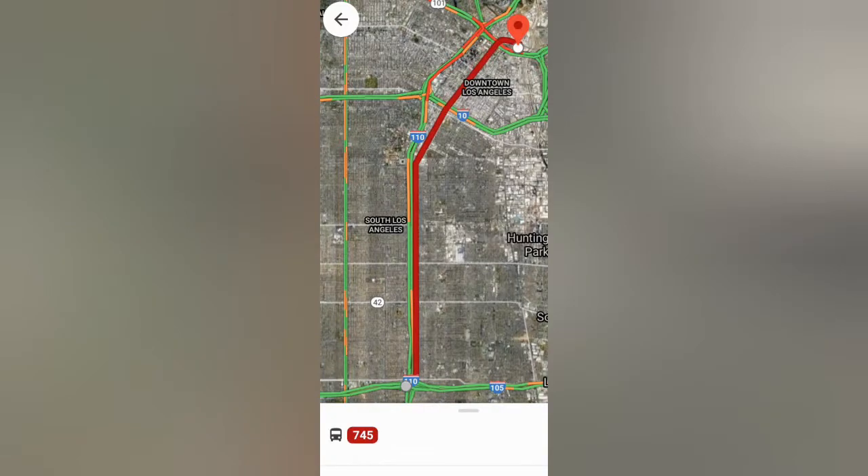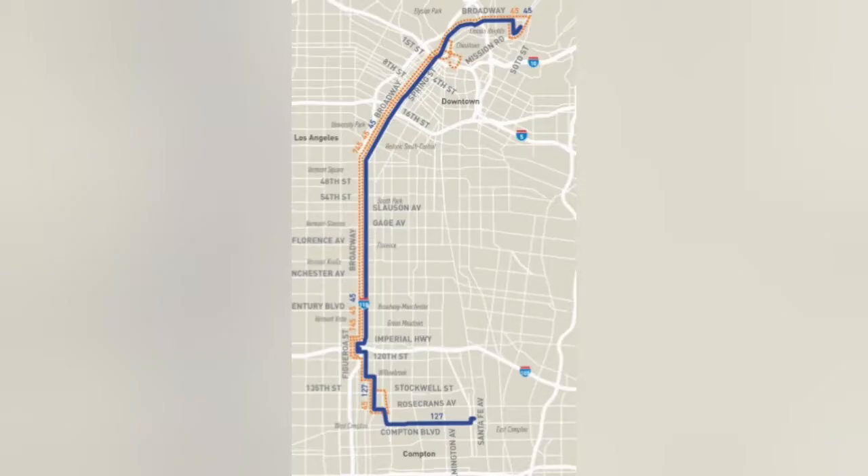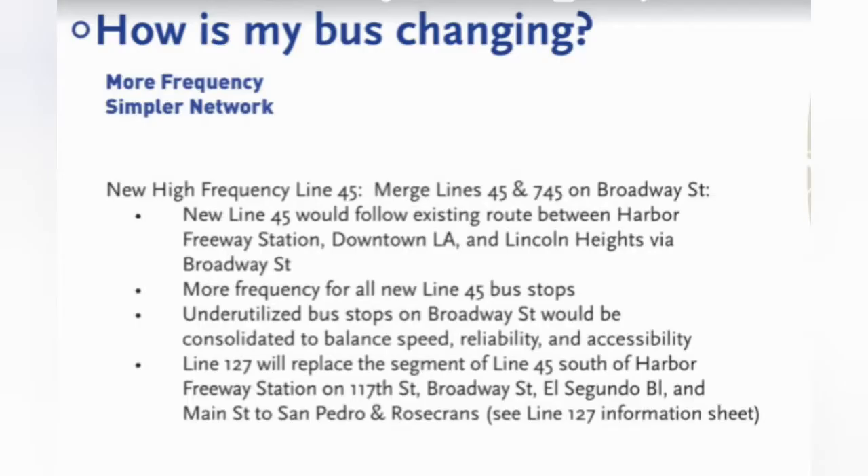Before we end this video, here's the map. The Metro Next Gen bus plan wants to replace Metro Line 45, and you can see that map right there. So it will take a few transfers to head to Downtown L.A.